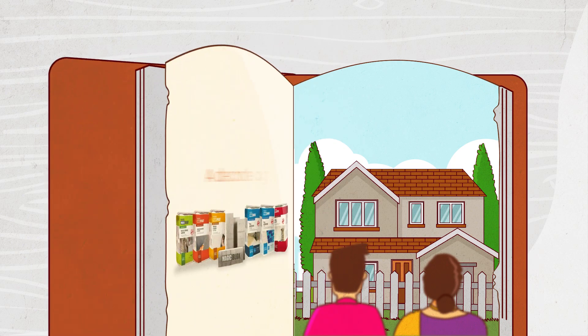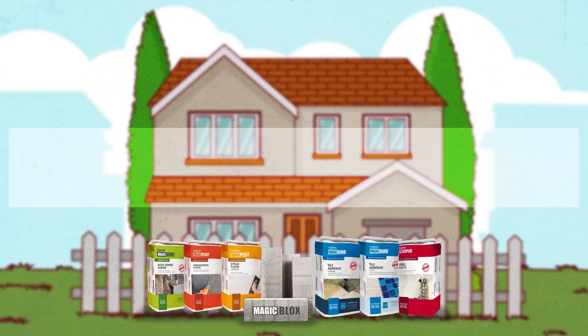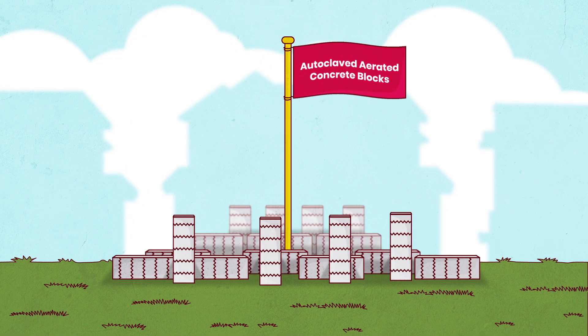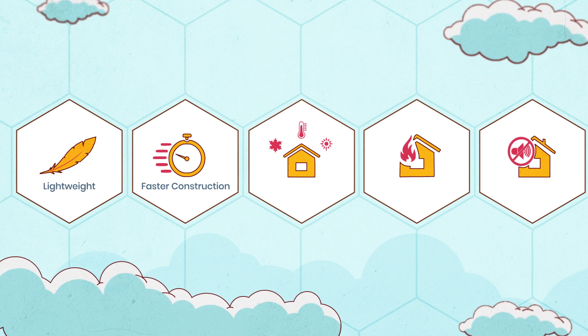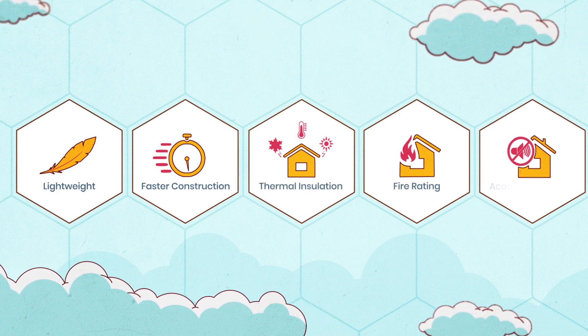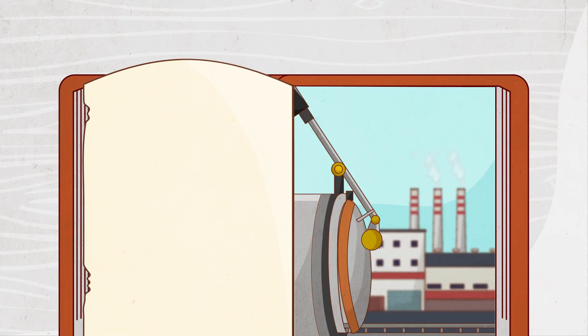More than a decade ago, Magikrete set out to help people build their homes better, faster and cheaper with its flagship autoclaved aerated concrete blocks. AAC blocks are lightweight, allow faster construction and offer exceptional thermal insulation, fire rating and acoustic properties. Continuing on its journey of innovation,